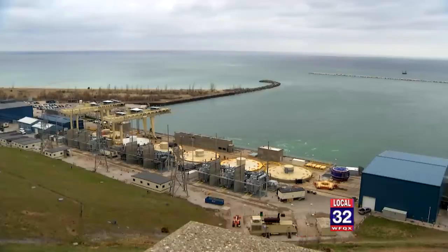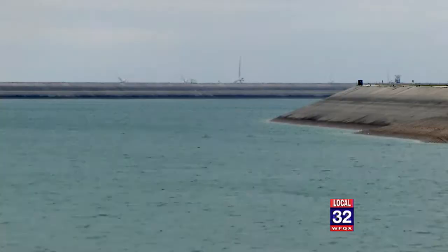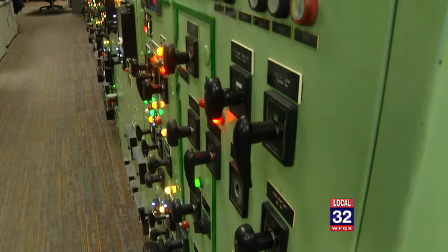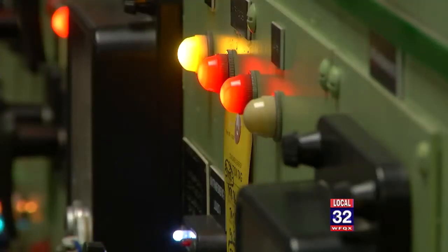The six turbines can be used to generate power or be reversed to pump water into the reservoir, creating 15 million kilowatt hours of stored energy to be used whenever needed. We can go from offline to a full power condition on any given unit in about six minutes.